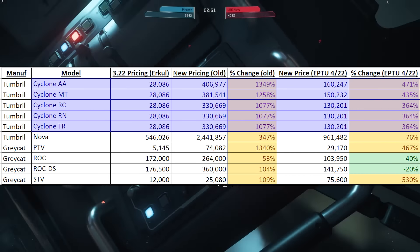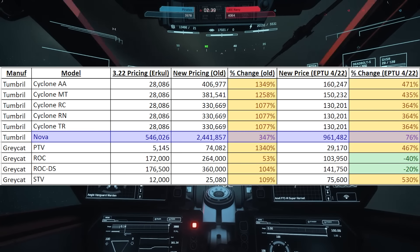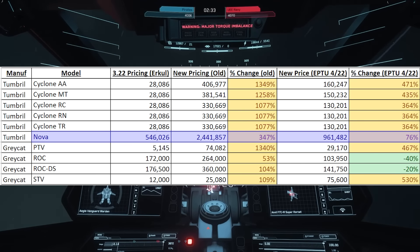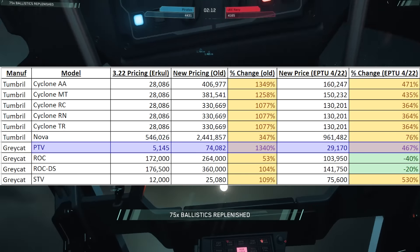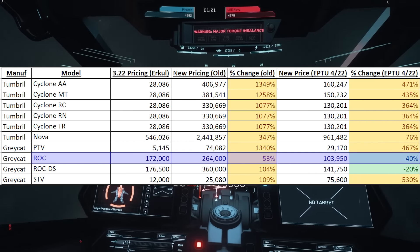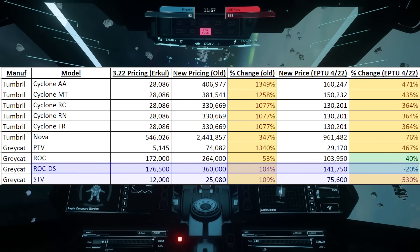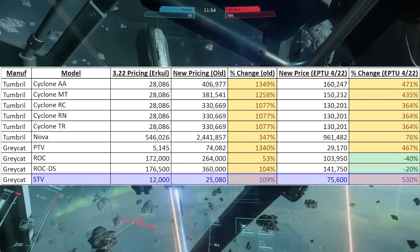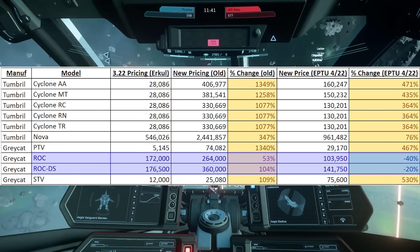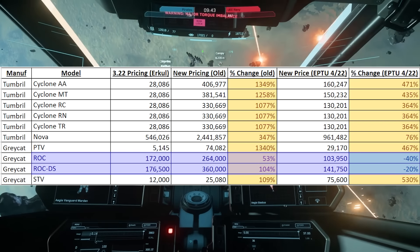The only thing really worth mentioning here is that yes, they're all cheaper than the previous leak, but the Cutter is actually going to be cheaper than what it is currently on 3.22. The reason is that the other variants we've gotten since then are not present on the kiosks, so we don't see those — those are probably going to be more expensive variants, and the Cutter now is just the baseline variant. The entire Tumbrel series are all roughly the same price at around 160, not worth going over, but the Nova main battle tank is going from $546,000 to $961,000 — significantly cheaper than the original leak. The Gray Cat PTV is going from $5,000 to $29,000. The ROC is going from $172,000 to $103,000. The ROC DS is going from $176,000 to $141,000. And the STV is going from $12,000 to $75,000. The ROCs are actually losing price, so they're going to be a more affordable mining option — a very good change from CIG.